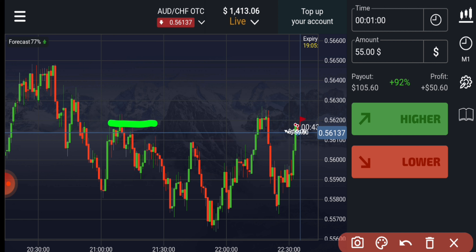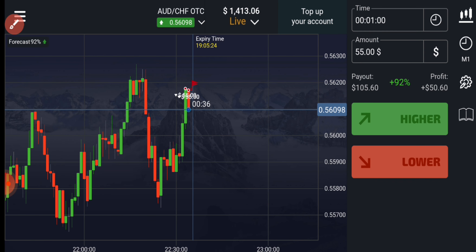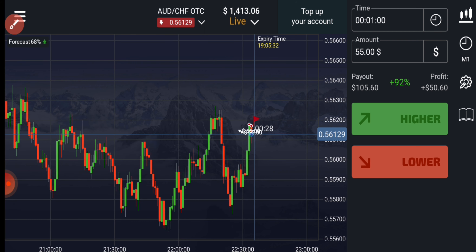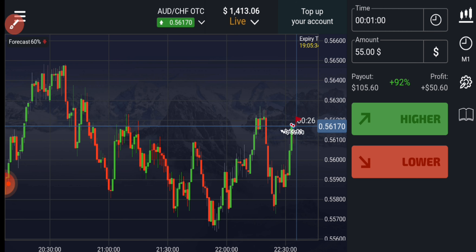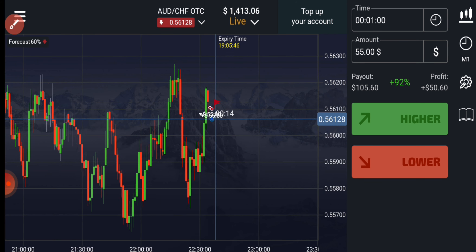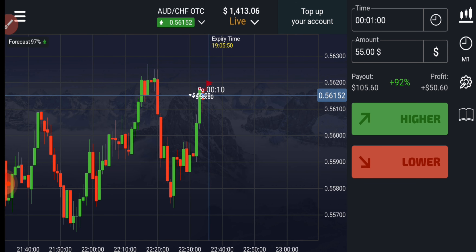There is also a round number level here, so there are two levels: one is this resistance and one is this round number level. With two levels, sellers will definitely enter here. This candle closed at this resistance level and gave us a breakout of this round number level — that's why I went with sellers.